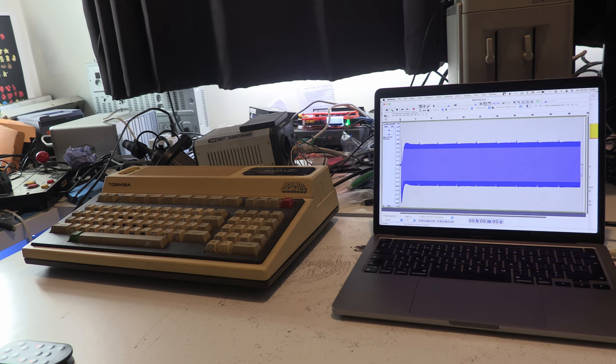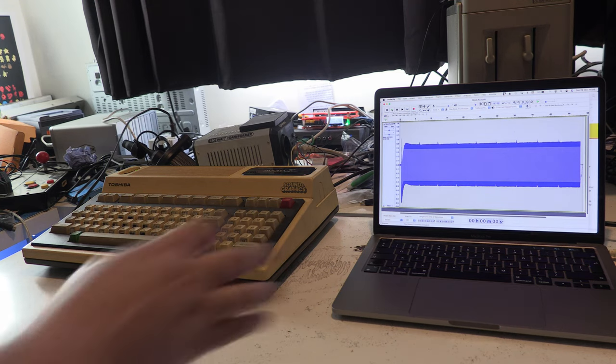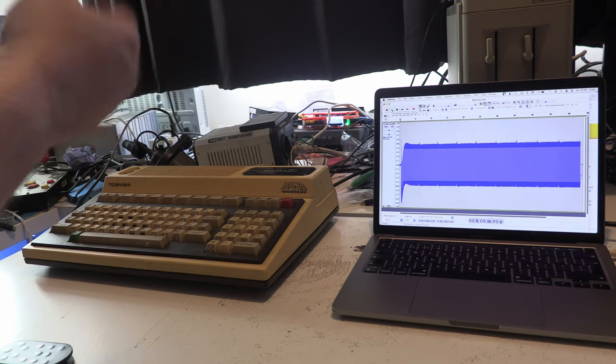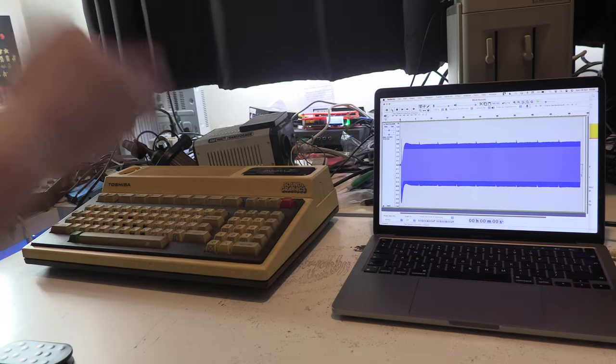Right, here we are, and as you can see this is T-Basic with a nice Microsoft logo up there as well. We will be loading stuff using my MacBook. The lighting is a bit... yeah, it's not great, but you can see the machine, so it's not a problem.